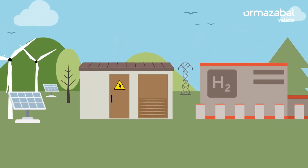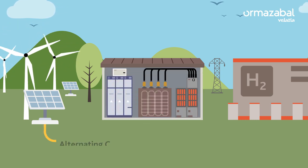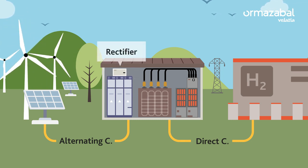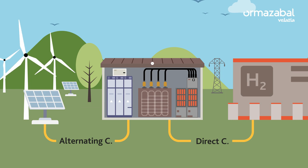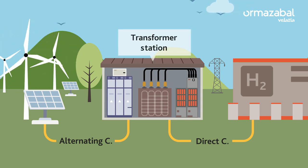In order for the electrolyzer to be able to use the electricity from the grid, it must first be converted from alternating current to direct current, and this is achieved by means of power electronics — a device called a rectifier. It must be adapted to the appropriate voltage level, passing through a transformer station, which also guarantees the safety and supply of the grid.